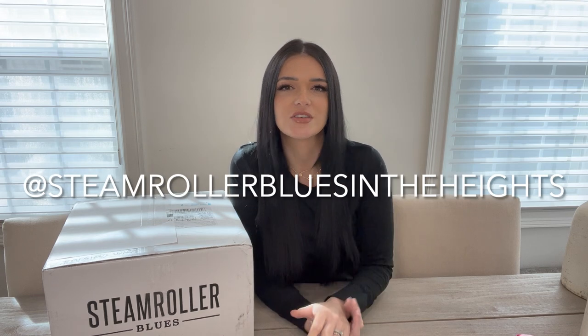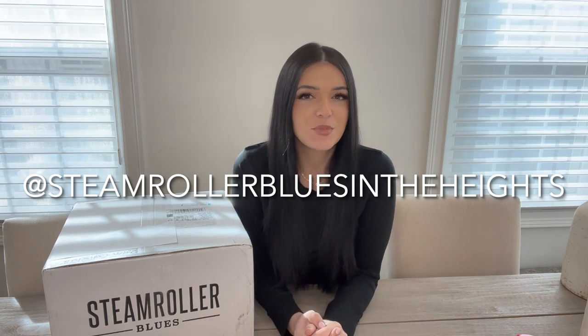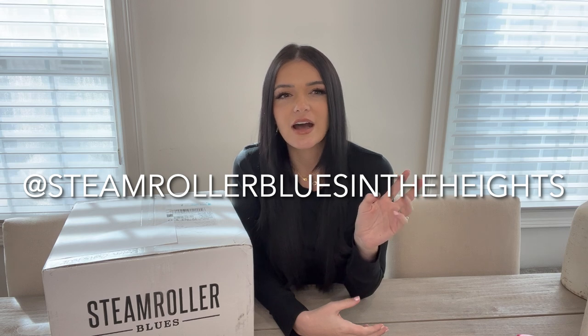One of my best girlfriends manages Steamroller Blues in the Heights in Little Rock, Arkansas. You can follow them on Instagram, DM them, talk to them about sizes and prices, and they'll get right back to you. One thing I love about their Instagram is that they'll do IG videos of what's in their store — they'll hang it all on a rack and go through and show you different ways to wear their stuff. My friend has no idea that I'm doing this video. She's going to be shocked because I'm just going to send it to her when I post it, but I'm super excited to see what she put in here.